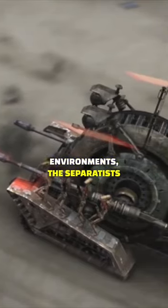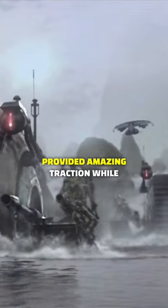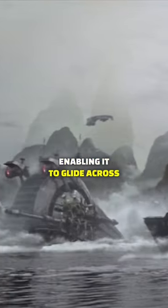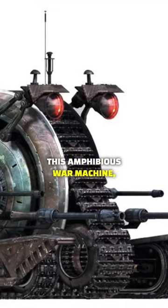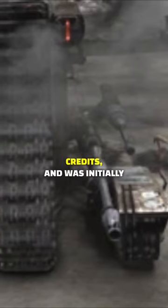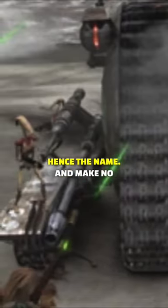When fighting near aquatic environments, the Separatists deployed the NRN-99 tank droid, as its tread provided amazing traction while also doubling as a pontoon, enabling it to glide across watery surfaces or submerge when needed. Also known as the Persuader-class droid enforcer, this amphibious war machine manufactured by the Techno Union ran a cool 120,000 credits and was initially used to persuade corporations to join the corporate alliance — hence the name.